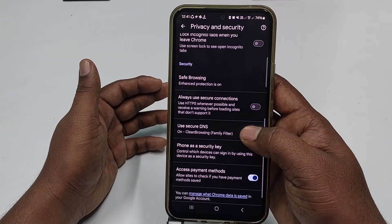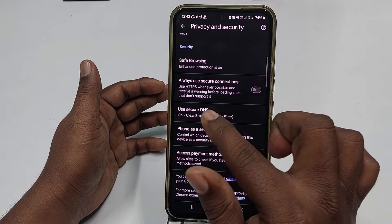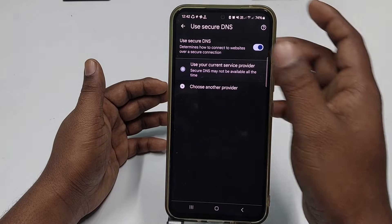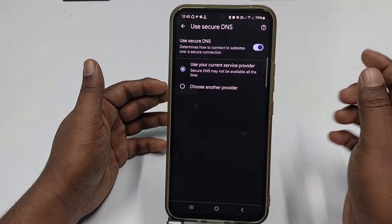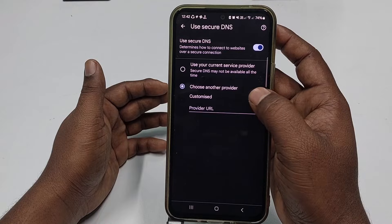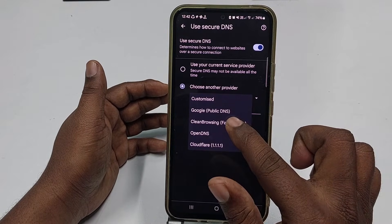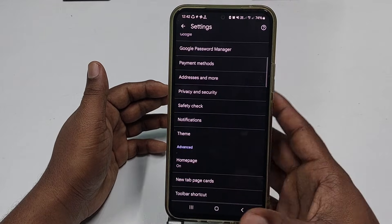After that, get back and click on Use Secure DNS. Click it and you will see an interface — click Choose Another Provider, then click Customize, and choose your CleanBrowsing Family Filter and turn it on. This completes the first setting, which will block porn sites from your phone.